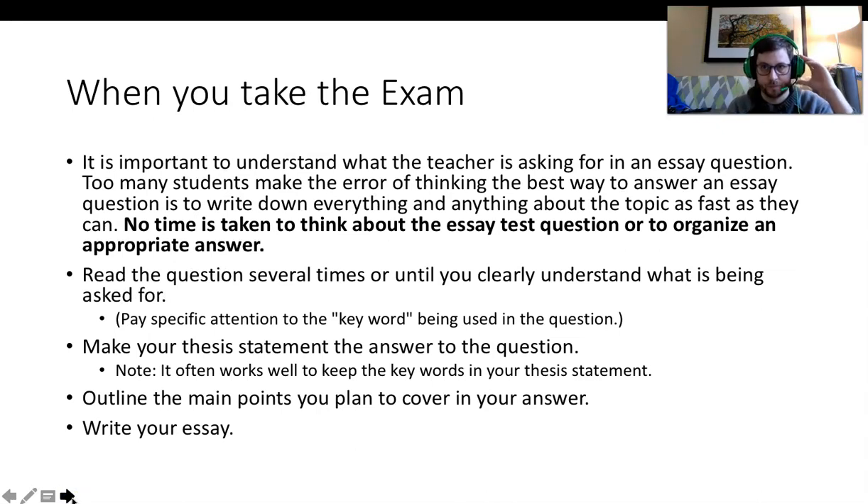When you take an essay exam, it is important to understand what the teacher is asking for. Too many students make the error of thinking the best way to answer an essay is to write down everything about the topic as fast as they can. One of the biggest mistakes students make is taking no time to think about the essay question or to organize their answer. Remember, this is not a timed exam — you have from the 14th to the 20th to complete it, so you don't have to finish within a couple of hours.